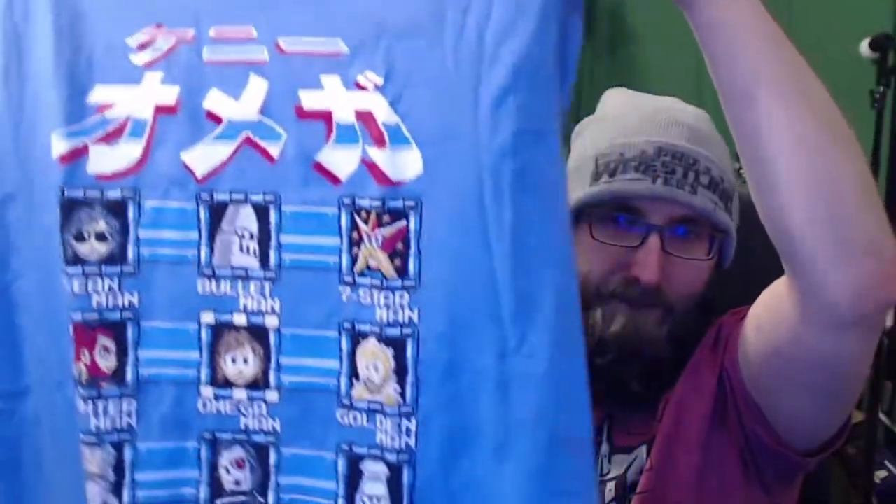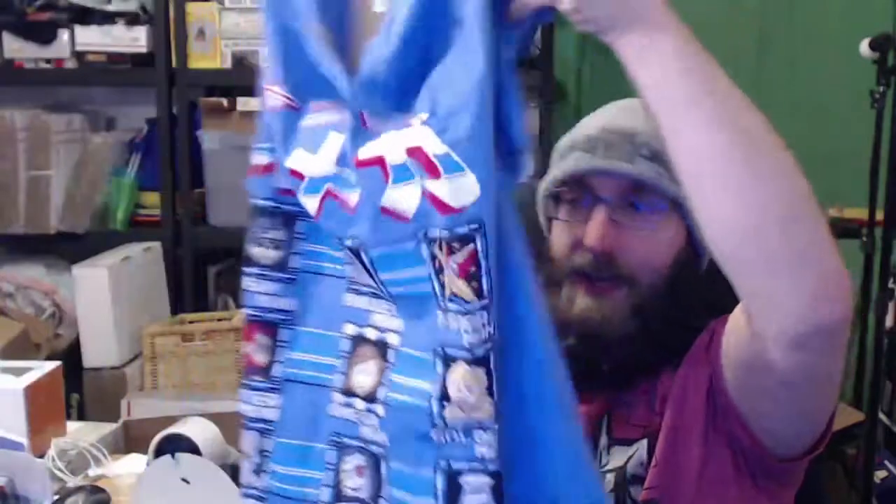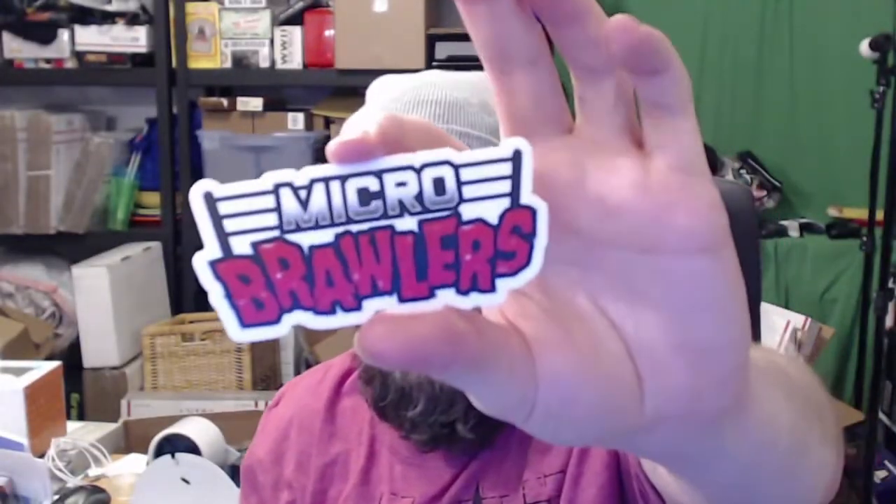Alright, t-shirt — let's see. I like the Mega Man art. Oh, it's Kenny Omega! 'The Cleaner' Omega, seven stars in the Superdome. That's a cool shirt, I dig it. I've said this before — I'm not a huge Kenny Omega fan, but I'm not a huge Mega Man fan either actually. But it's a cool shirt, cool design, I dig it, I'll wear it.